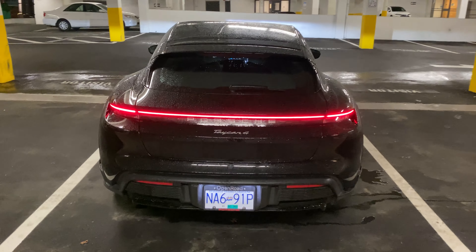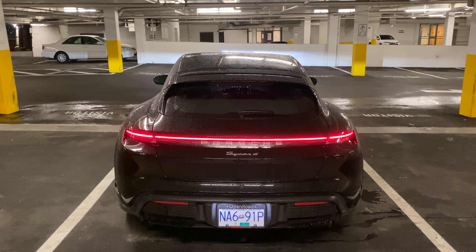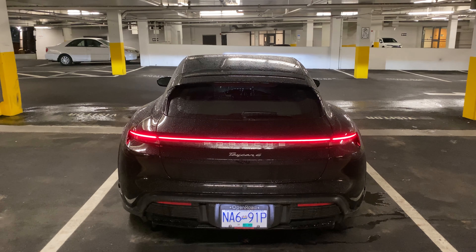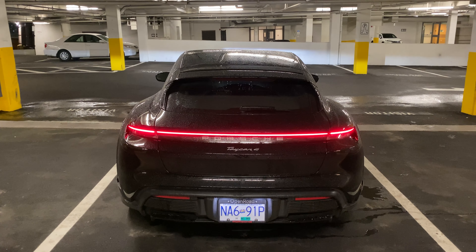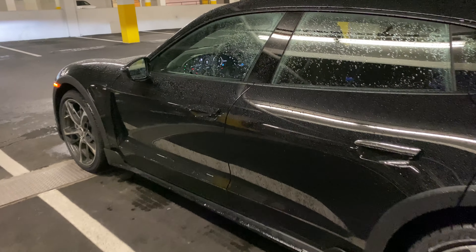A lot of people have said they don't really like the way the back looks, but I think it looks even better from the back — though only the Cross Turismo. The normal Taycan still looks better from the front, but the Cross Turismo really looks good from the back. Now let's step inside and see what the interior looks like.